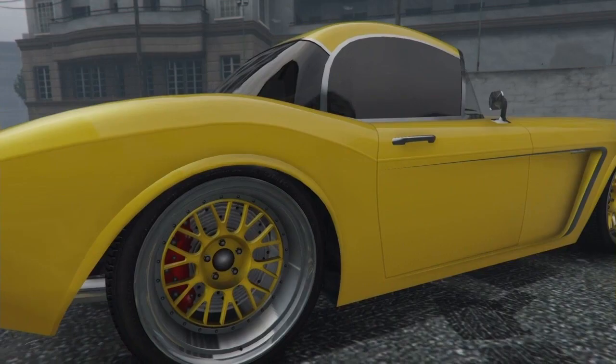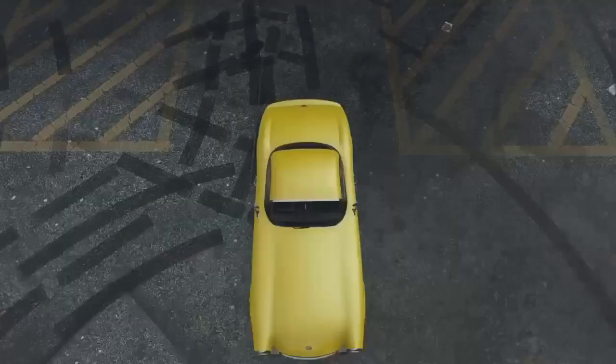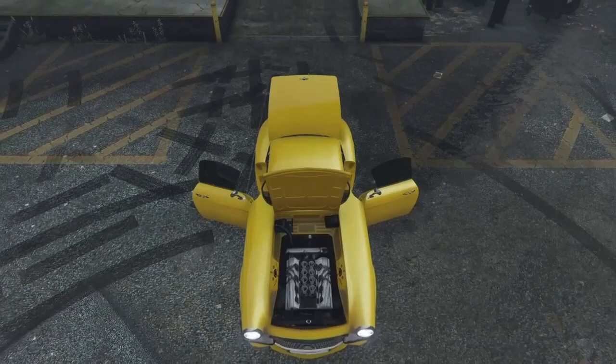We got the dual chrome tip exhaust pipes, original taillights, and the tiny spoiler fin design. Look at those aerodynamics as we pan up and back down. Just look at how those yellow lights feed into that paint job — that is so dope.